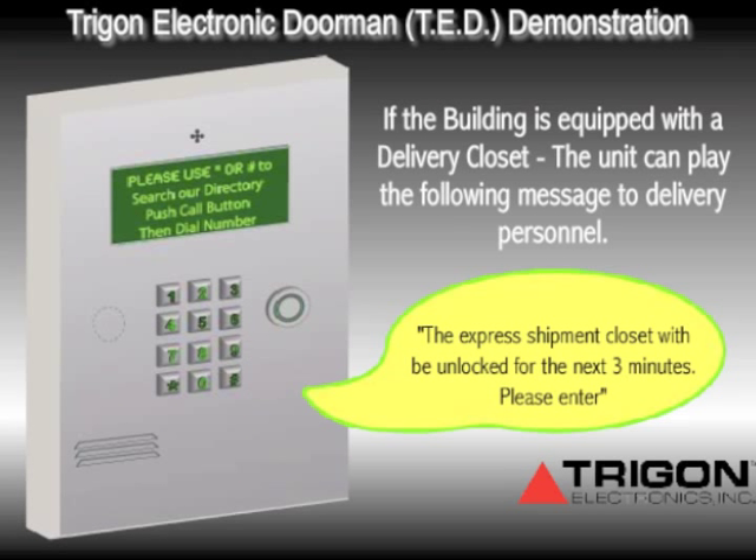And finally, if your building is equipped with a delivery closet, Ted can play the following message for delivery personnel to allow access: 'The Express Shipment Closet will be unlocked for the next three minutes. Please enter.'